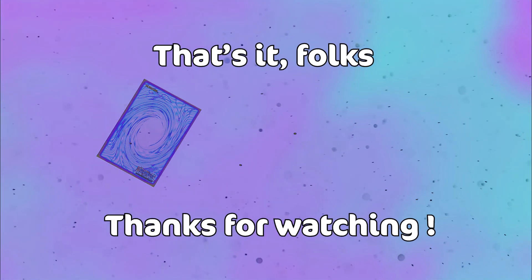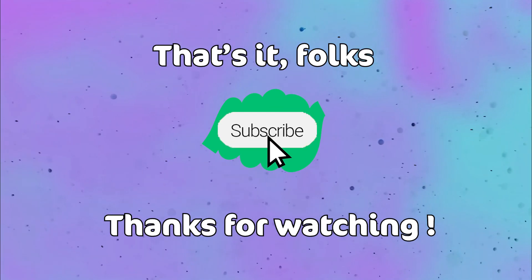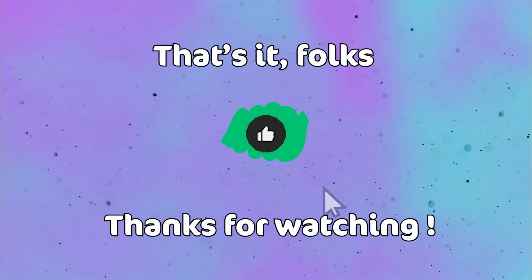If this information was in any way life-changing or transformative, please consider leaving a like or even subscribing for some more weird Yu-Gi-Oh facts — it would make my day!